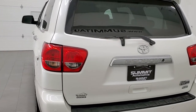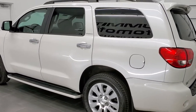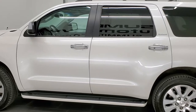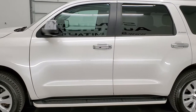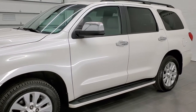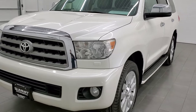This 2015 Toyota Sequoia has the 5.7 liter V8 engine. It puts out 381 horsepower. This vehicle has been fully safetied and inspected by our service shop, has a fresh oil and filter change, all the fluids have been checked and topped off, and this Sequoia is 100% ready to go.